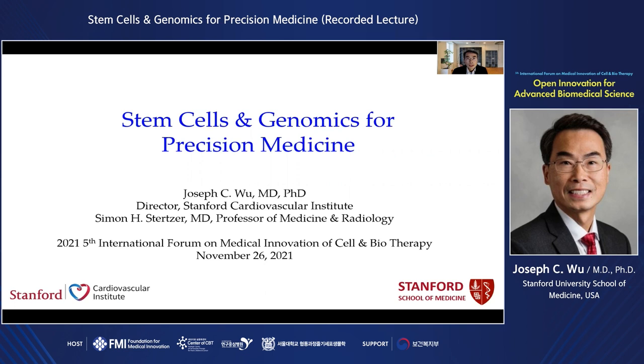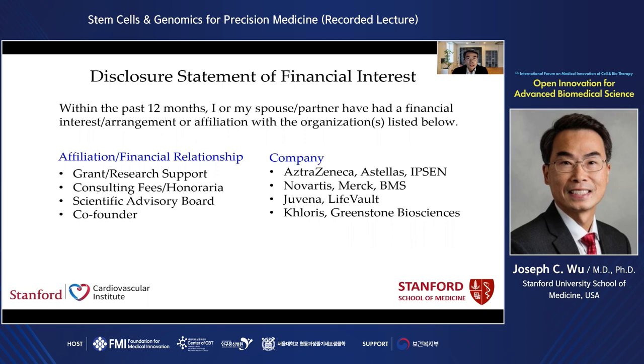Hello, it is a pleasure and honor for me to present at the 5th International Forum on Medical Innovation of Cell and Biotherapy. I want to sincerely thank the organizers for inviting me to this exciting forum. For the next 30 minutes, I would like to give the audience an overview on how we use stem cells in genomics for guiding precision medicine.